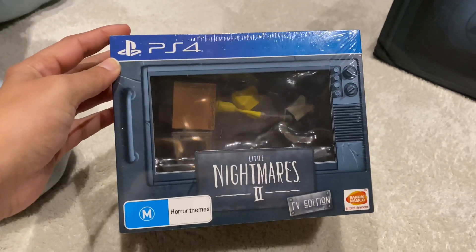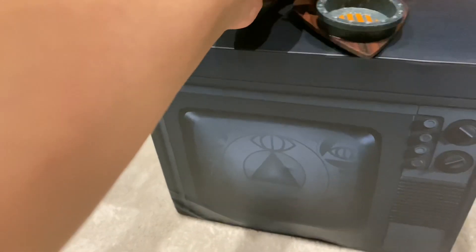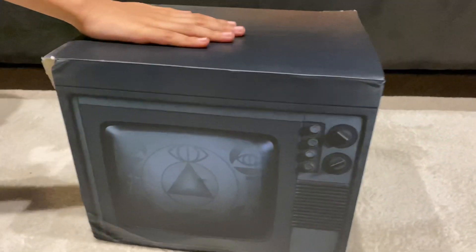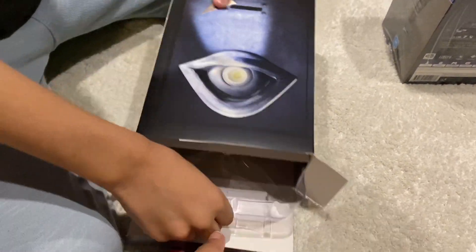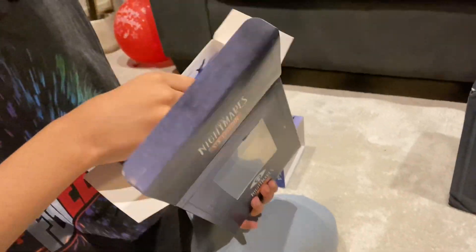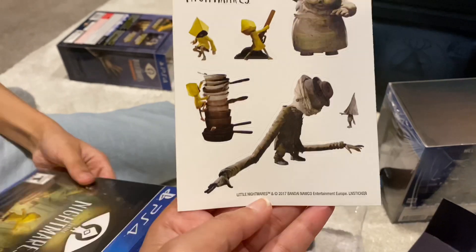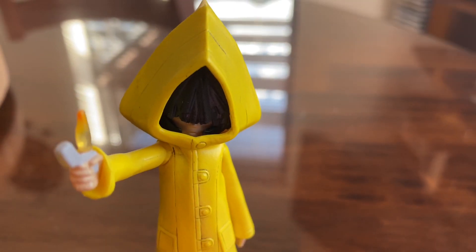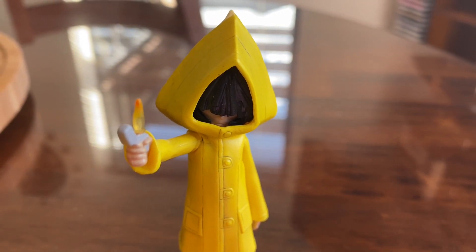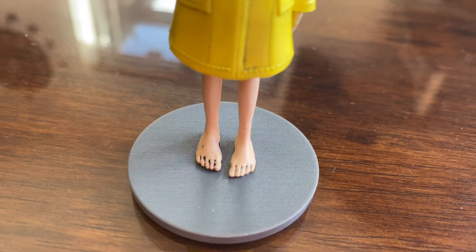Here we are going to be unboxing the TV edition. And here we have a Little Nightmares figure — this is Little Nightmares 2 Monster 6 Diorama. It's the game, and it came with some stickers. Rand got the PS4 edition game. Here is Six holding onto a lighter, wearing a bright yellow raincoat, a rhombus-shaped hood with three buttons, two pockets which end just above her knees.